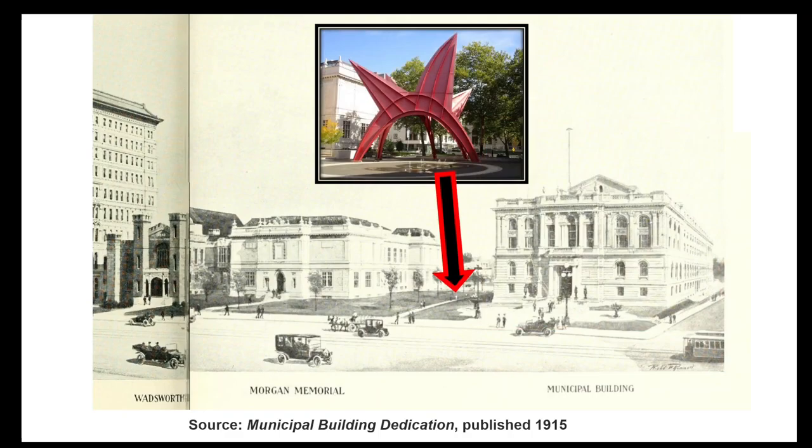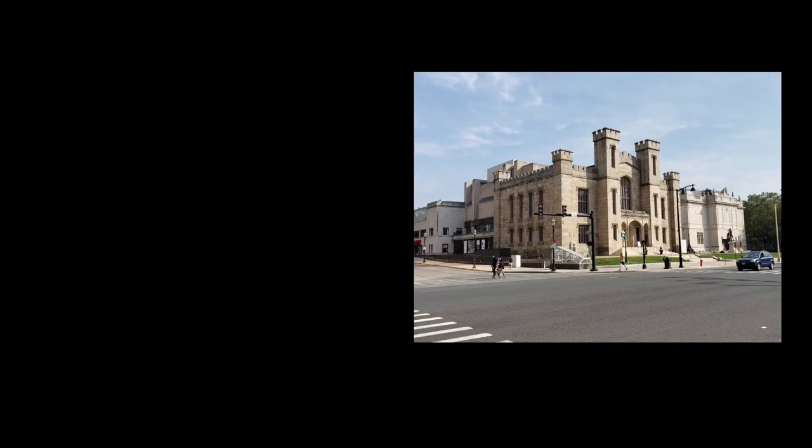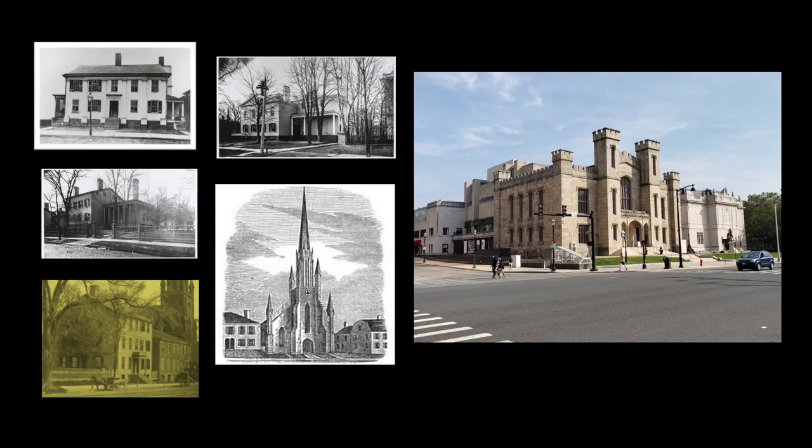North of the Municipal Building today is what is known as the Burr Mall, which has Alexander Calder's Stegosaurus sculpture. And north of that is the Wadsworth Athenaeum, which is actually a complex of buildings that were erected between 1844 and 1969. Let's take a look at the Athenaeum's five main constituent parts as they stand today, then we can go back and talk about the old buildings that used to be here.